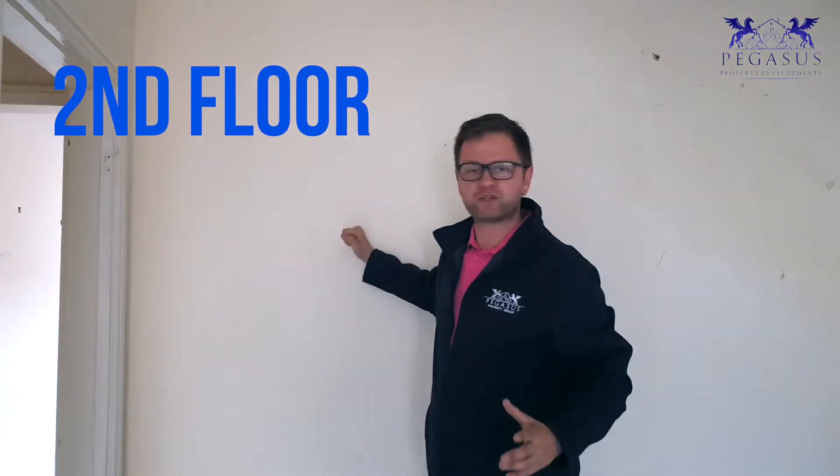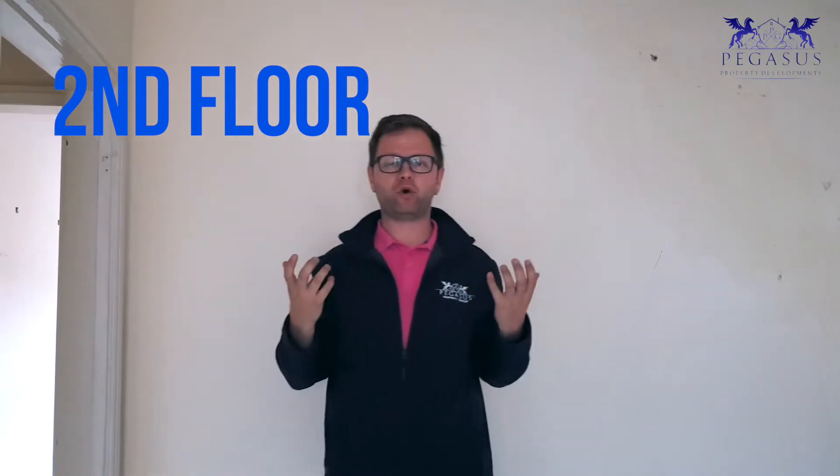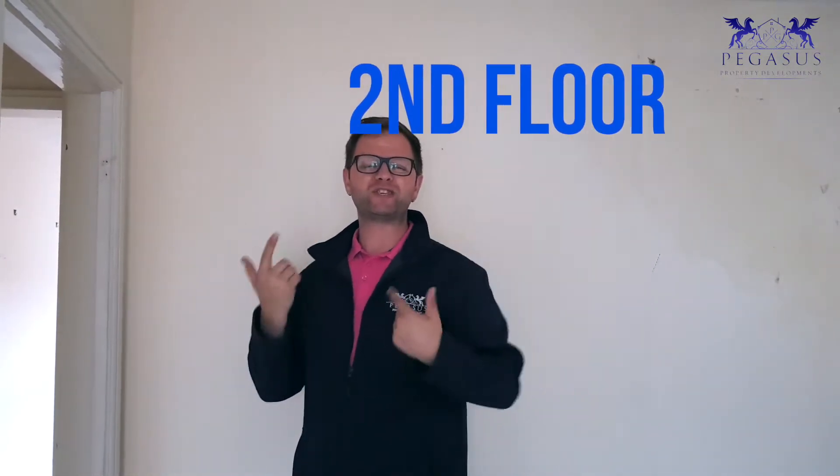Hello everyone. The battery died on the phone, so we're starting again. So this one, we're going to take this one back just to give it a lot more usable space. We're going to switch them around so this is going to be the living room and kitchen. The bathroom will be behind me. The bedroom will also be behind me. So let's call this flat number 10.